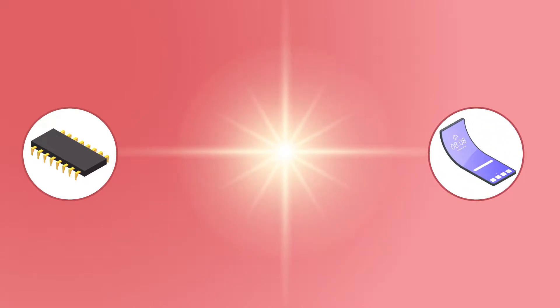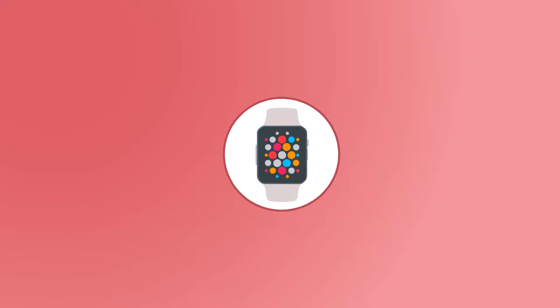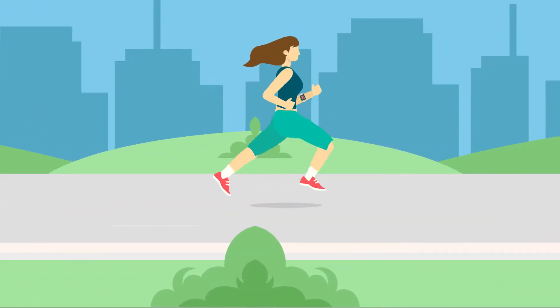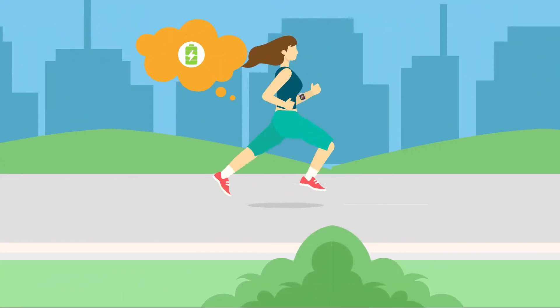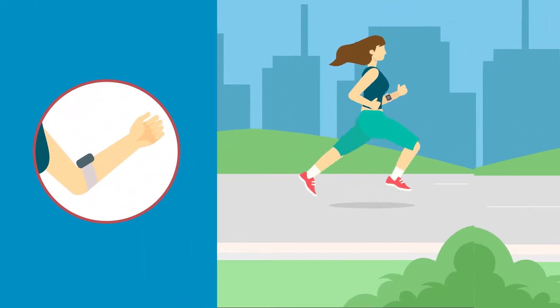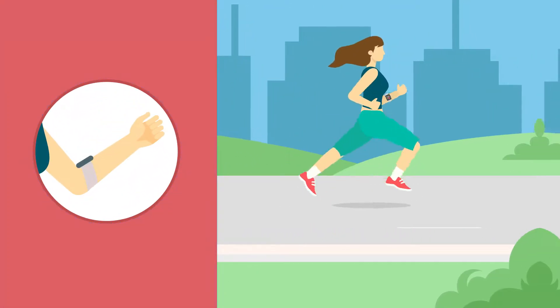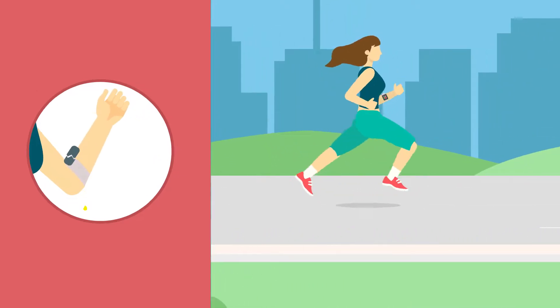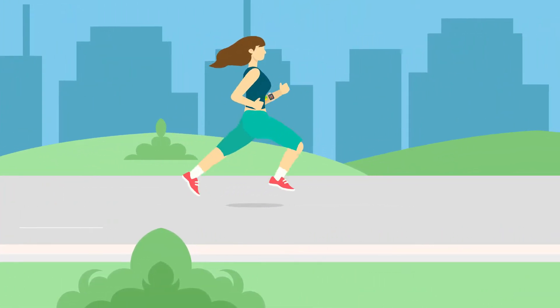Recent advances in miniaturization and flexible electronics have been pushing forward the field of wearable biosensors, which hold great potential for health monitoring applications. However, finding a suitable power source for these devices has proven challenging — conventional button batteries are too bulky, and thinner batteries would pose capacity and safety risks.